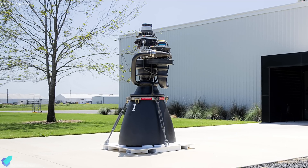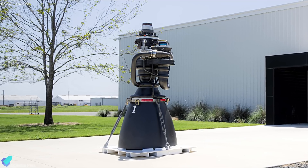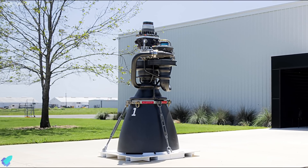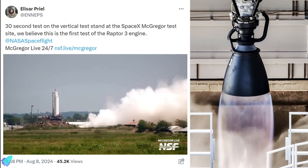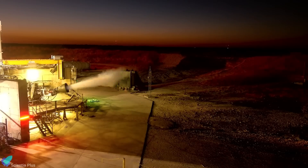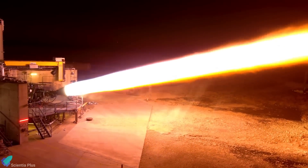Overall, the Raptor V3 represents a monumental advancement in rocket engine technology, pushing the boundaries of current capabilities and highlighting the exceptional innovation and expertise of the SpaceX engineering team. The first-ever test of the Raptor V3 engine took place on Thursday afternoon at the McGregor test site. This groundbreaking test, conducted on a vertical stand, lasted approximately 30 seconds, marking a significant milestone in SpaceX's engine development. Additional testing of the Raptor V3 is expected in the coming days and weeks to further refine and validate its performance.